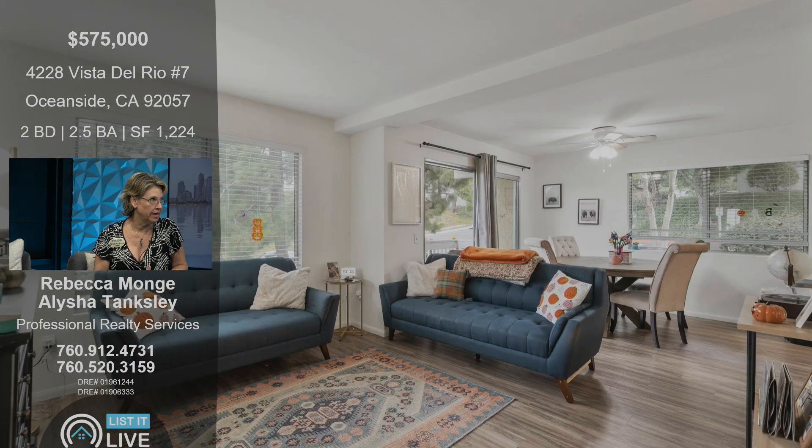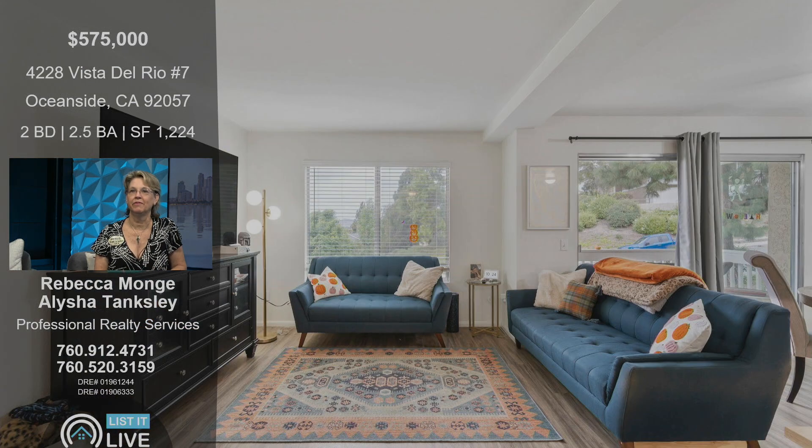The bedrooms downstairs have carpet. See how beautiful it is? And you see all the windows — this is unusual because it is an end unit, so you have that extra side window. It just makes it very light and bright and beautiful. Especially with the lighter color paint and lighter flooring, it gives it that modern look. Very clean, beautiful.